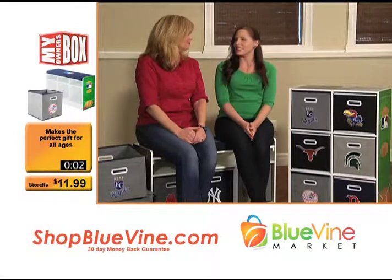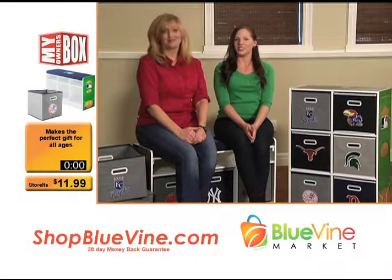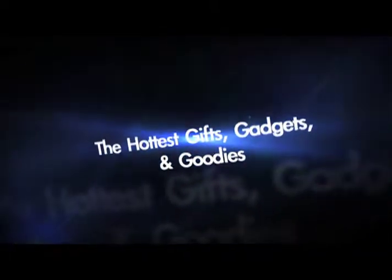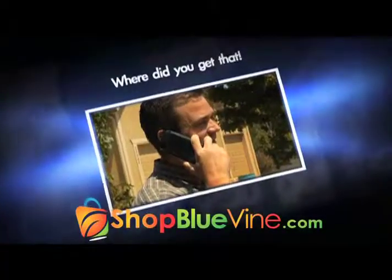Thank you so much for joining us and we hope to see you again very soon. Thanks for joining us today at Blue Vine Market, your source for the hottest new items from around the world. Remember to visit shopbluevine.com to see all of today's items as well as web-only exclusives.